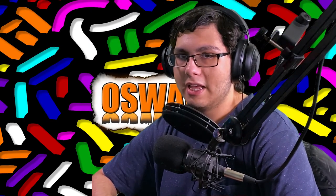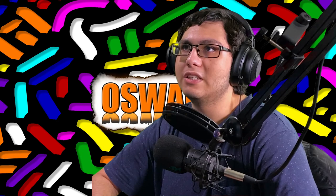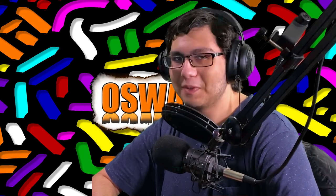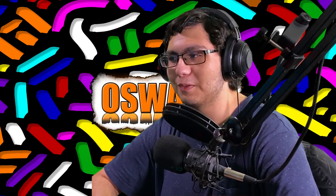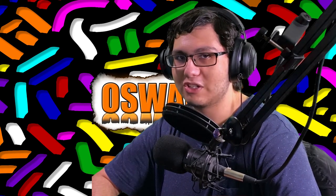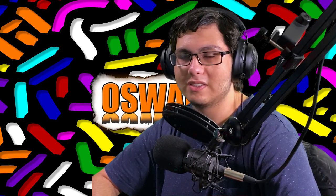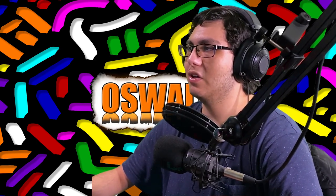My friend Nabil — shout out to him, I'll link his channel — he makes some cool stuff. He built his PC during the worst time to build a PC. We were laughing about it a while ago because shortly after he built his PC, prices went down for everything — GPUs, RAM, all that. Anyway, Nvidia announced a bunch of new graphics cards.